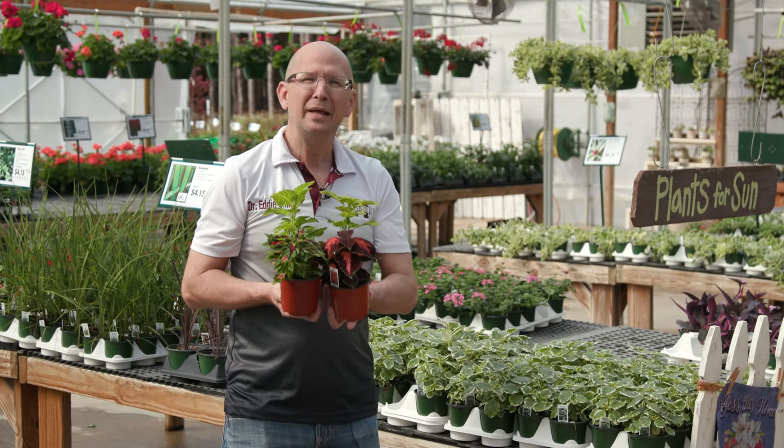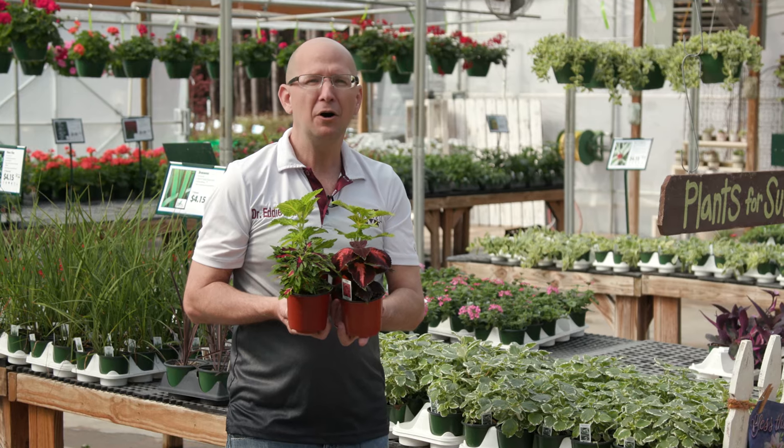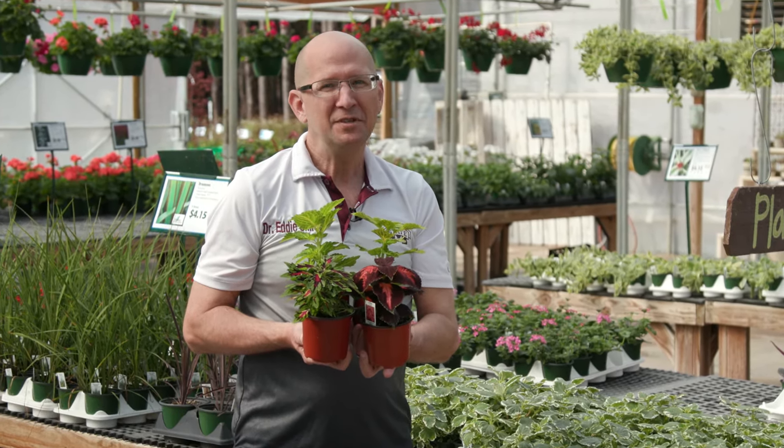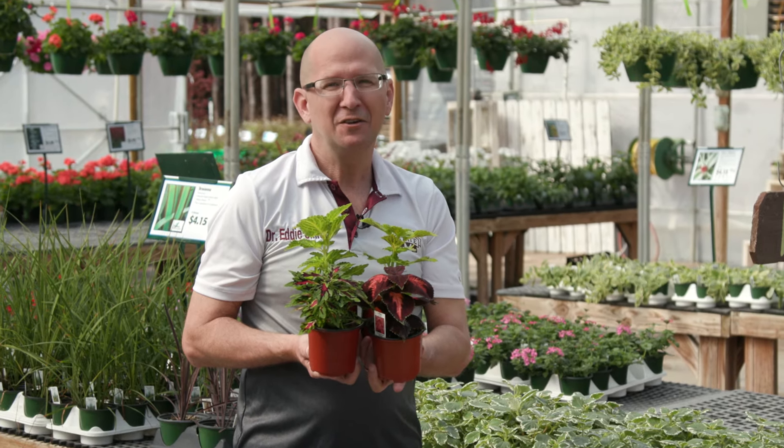All of these plants have bold, eye-catching foliage, making them standout plants in the landscape. I'm Eddie Smith and I will see you next time on Southern Gardening.